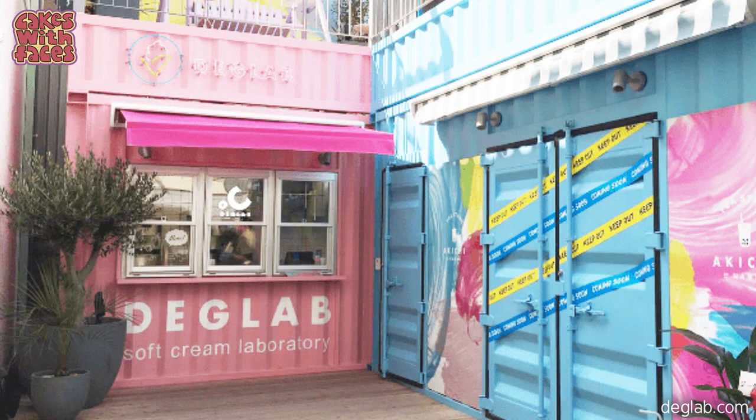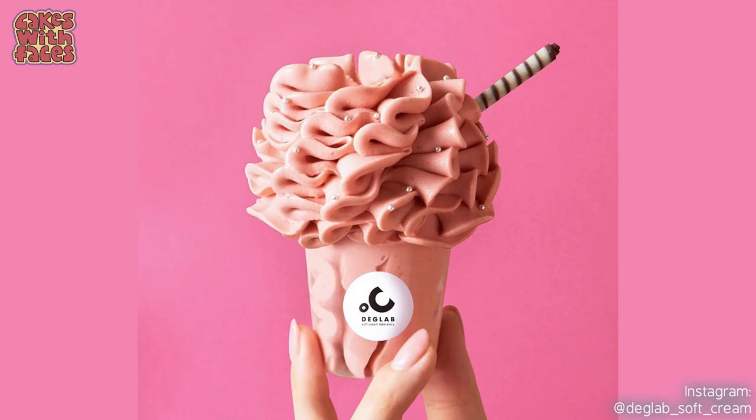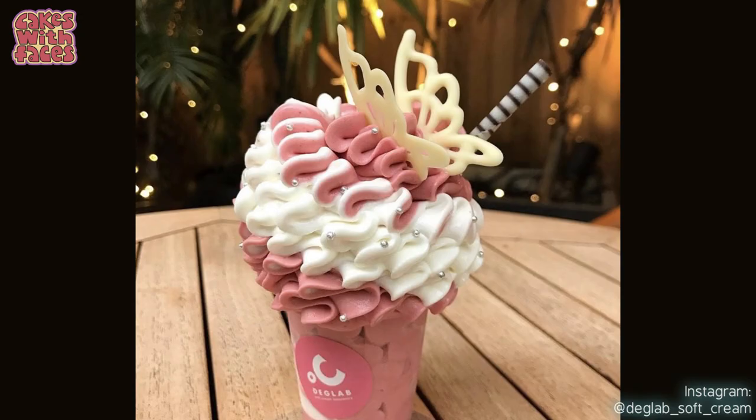Continuing the science theme, there is actually a science of ice cream in a way, at Deg Lab's soft cream laboratory in Osaka. They say they've studied the best concentrations of the different ingredients to make the best ice cream. They use 75% rich Hokkaido milk and they increase the air content to make it extra light and fluffy, which enables them to sculpt it into this — science meets art and ice cream. There are various flavours including a strawberry one that's 45% strawberry pulp, and for only 50 yen extra, you can add butterfly fairy wings, which obviously completely fits with the science theme concept.